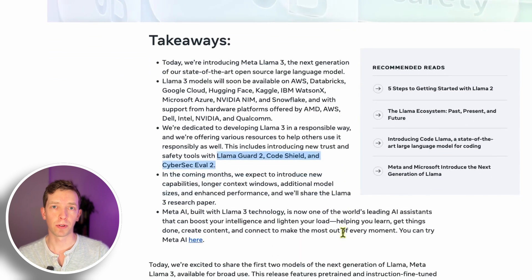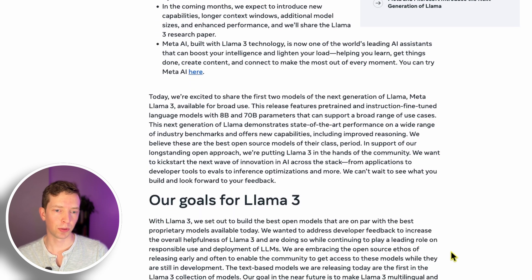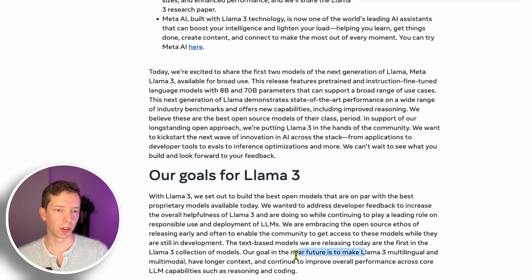They've released two different versions of this model: an 8 billion parameter model as well as a 70 billion parameter model. There are also base models as well as instruction fine-tuned models. Furthermore, this is all open source — the weights are freely downloadable, and you can even see exactly how they trained it. Most of their training data is in English, but they intend to make it multilingual in the near future. Something like 5% of the training data they already used is in different languages.